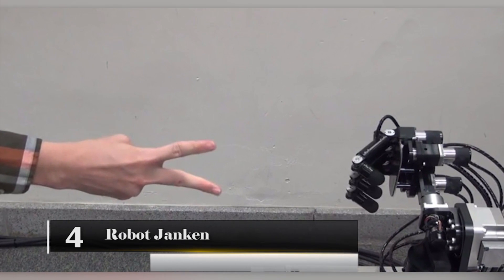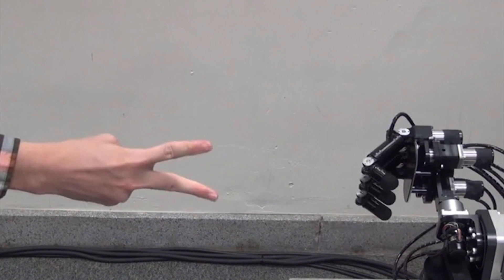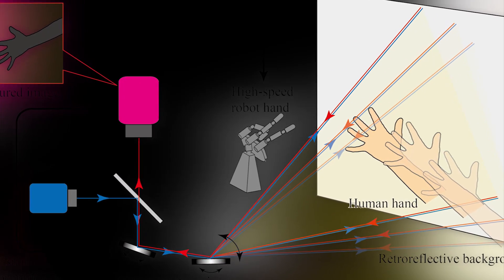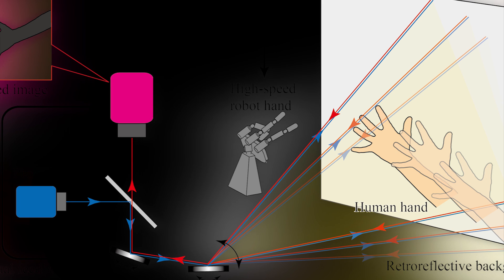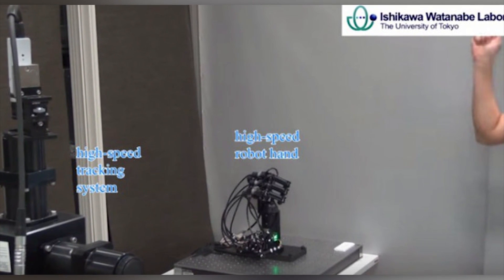Number 4: Robot Janken. The Robot Janken is a machine designed to play rock-paper-scissors and win every single time. When you play with another human, part of the outcome is based on luck and the other part is psyching out your opponent. The robot was designed in Tokyo, Japan, in the Ishikawa Watanabe Laboratory. There are no mind tricks needed, and the machine has a 100% winning rate.